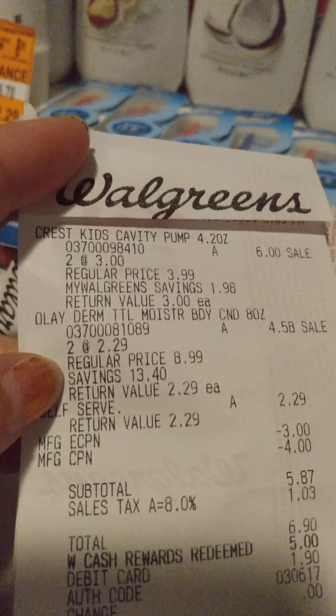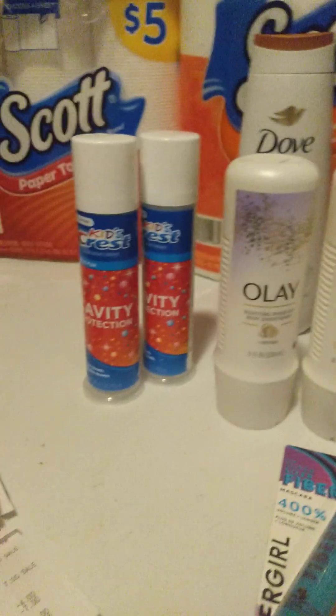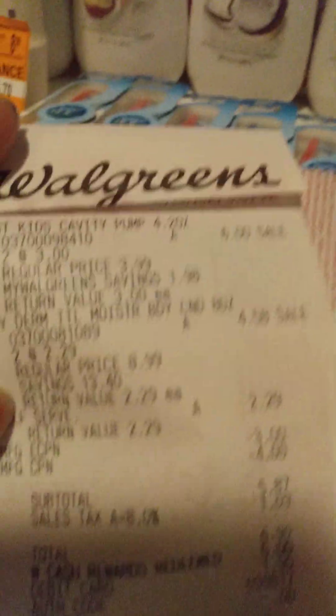Then we did the Crest Kids. The Crest Kids was $3.00 — buy two, get a $3.00 register reward.